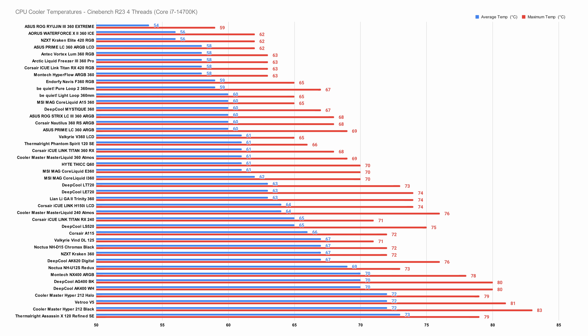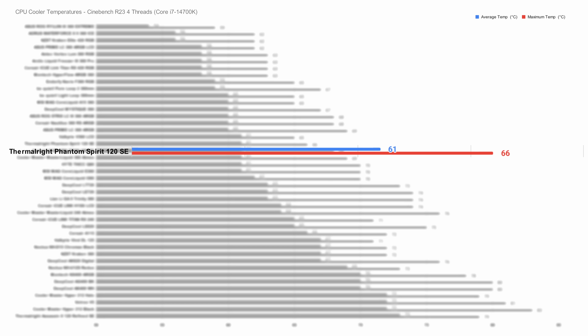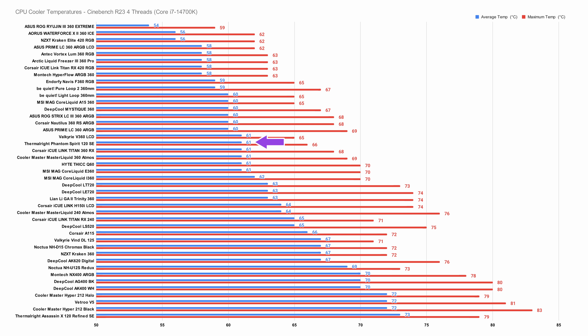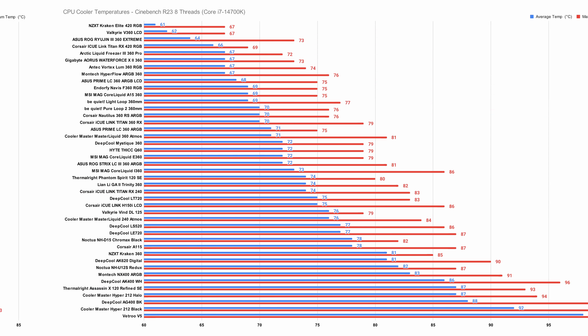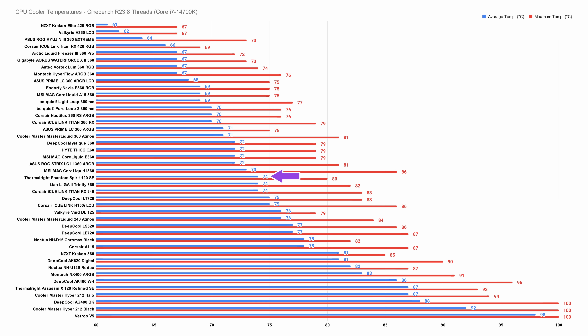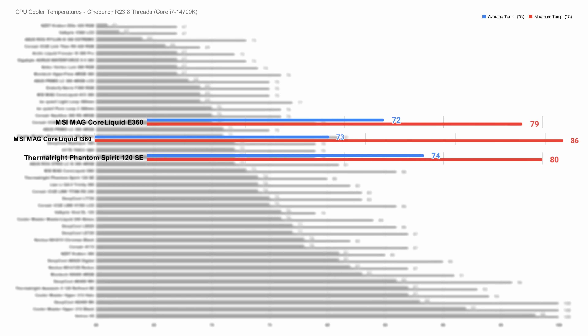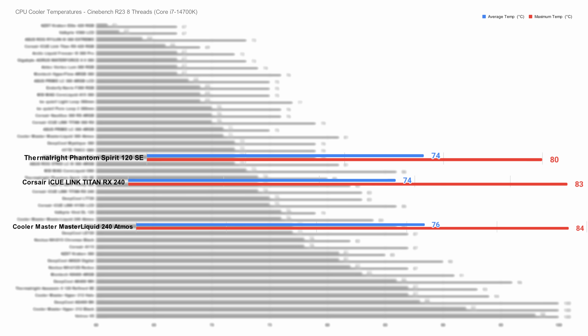In the Cinebench 4-thread test, the Phantom Spirit SE actually beats out MSI's recent Core Liquid i360 — a cooler that costs a tremendous amount more money — and sits not far behind the bulk of the 360mm AIOs in our testing. Tune up the core count and it does drop down the pecking order slightly, but still retains an amazing position. In the 8-thread Cinebench test it loses out to those 360mm MSI liquid coolers by only a very marginal 2 or 3 degrees Celsius, sitting alongside a couple of the 240mm coolers we tested — all for around £30/$40.